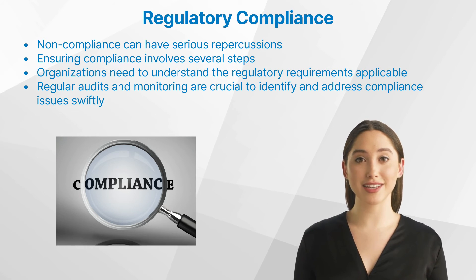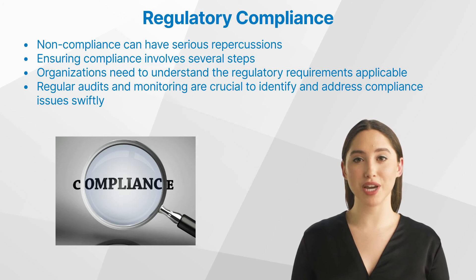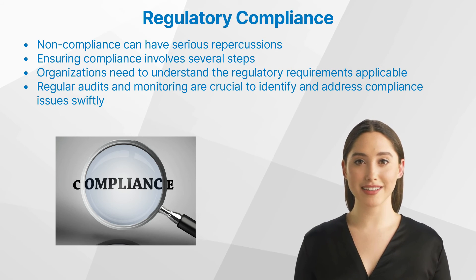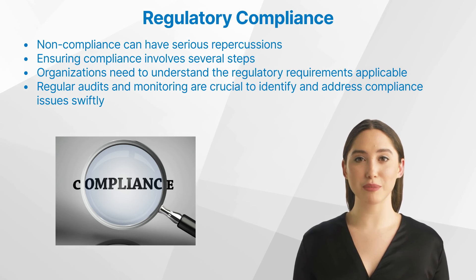But how do you ensure compliance in clinical trials? Ensuring compliance involves several steps. First, organizations need to understand the regulatory requirements applicable to their trial. Regular audits and monitoring are crucial to identify and address compliance issues swiftly. A clinical trial monitoring committee, also known as a Data and Safety Monitoring Board, can also play a vital role. This independent group of experts periodically reviews trial data to ensure participant safety and treatment efficacy.